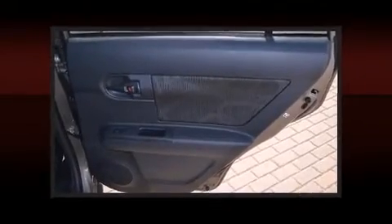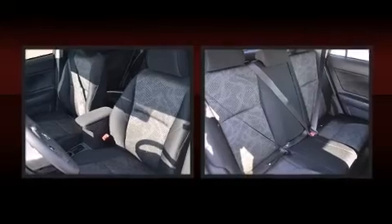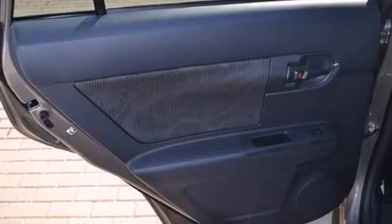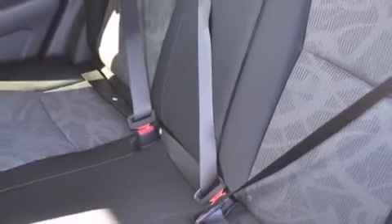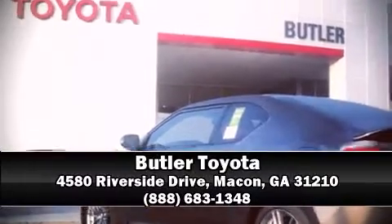With electronic stability control supplementing mechanical systems, you'll maintain precise command of the roadway. It also arrives with a CARFAX history report, providing you peace of mind with detailed information. Our knowledgeable sales staff is available to answer any questions that you might have. Please don't hesitate to give us a call.